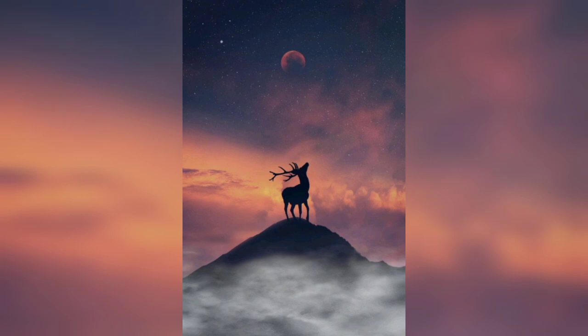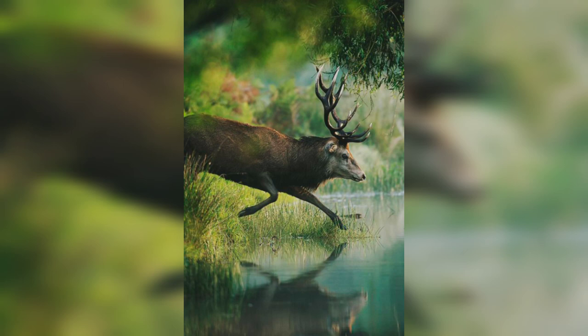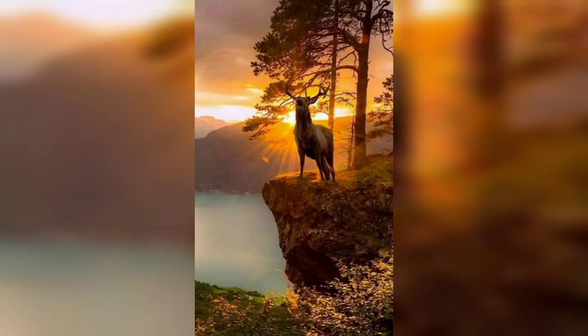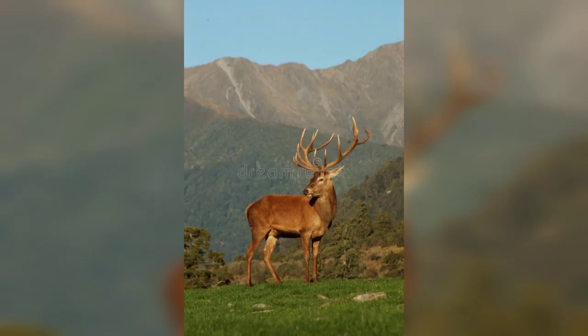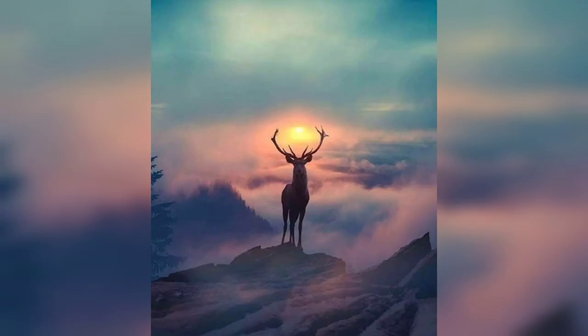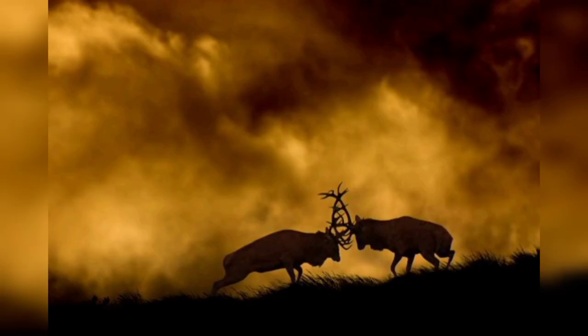Martin is a professional wildlife photographer and videographer who has a wealth of knowledge and experience when it comes to photographing deer. In this video, he shares some great tips for beginners looking to get started with stag photography, including the best gear, how to approach and photograph deer without disturbing them, and how to set your camera settings for the best results. He also shares tips for composing your shots and using available light to your advantage.